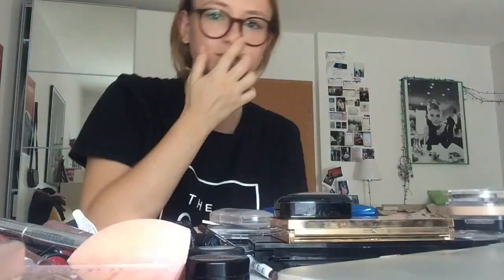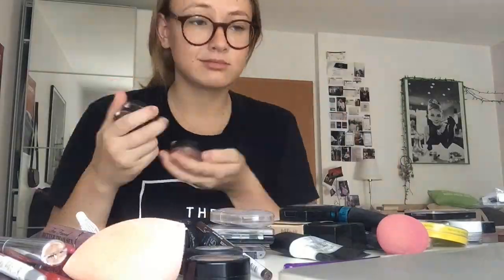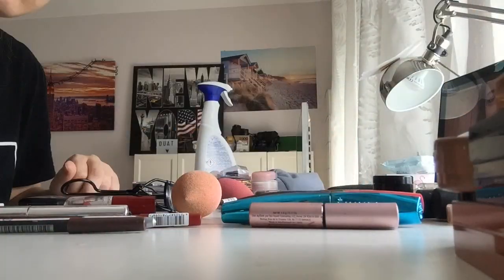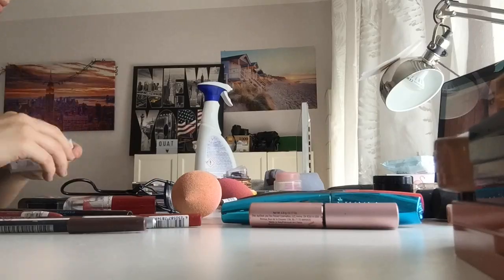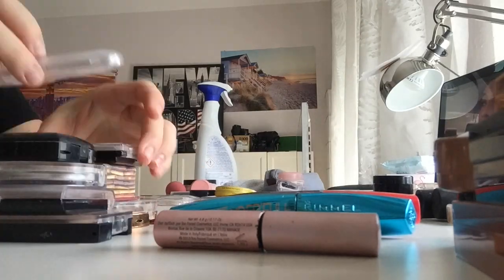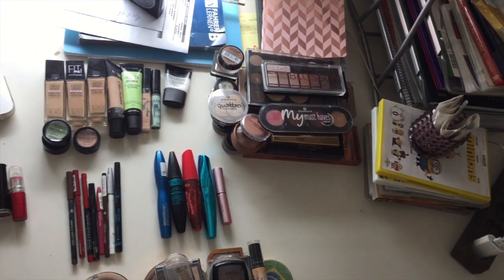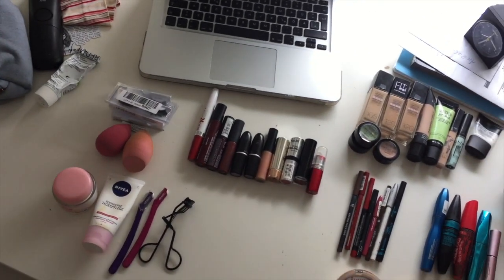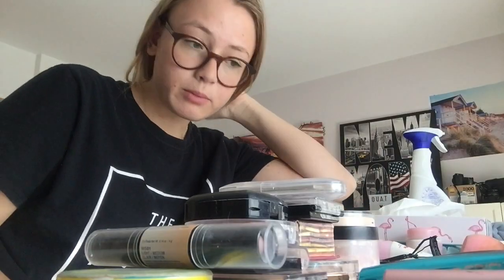That is actually disgusting. So now I'm pretty much going to sort out all the different stuff. As you've seen I just put everything together and now I'm going to be cleaning the certain products.